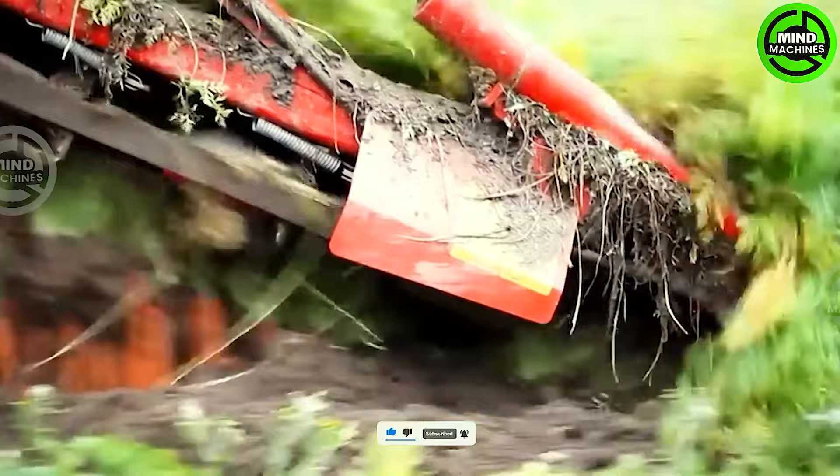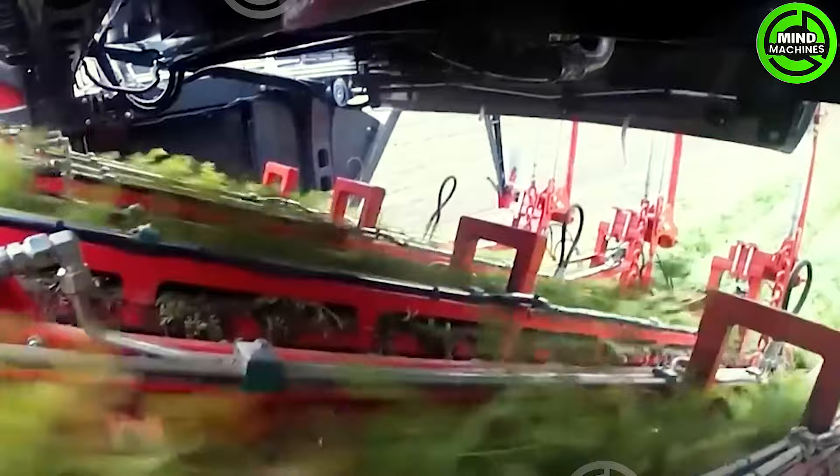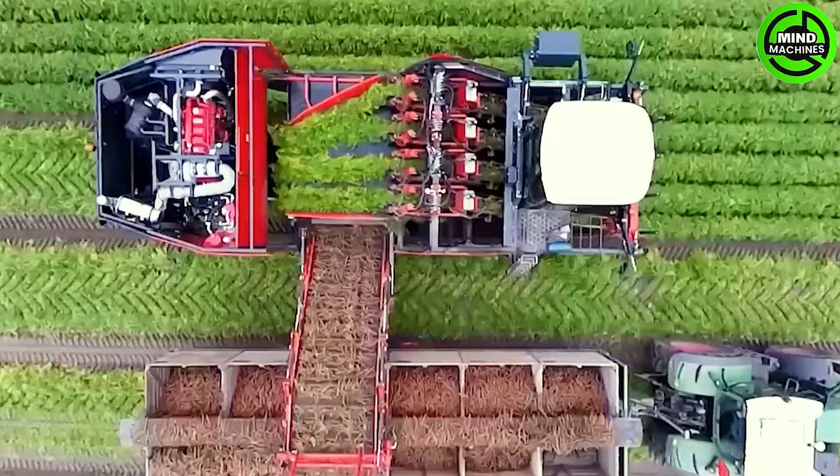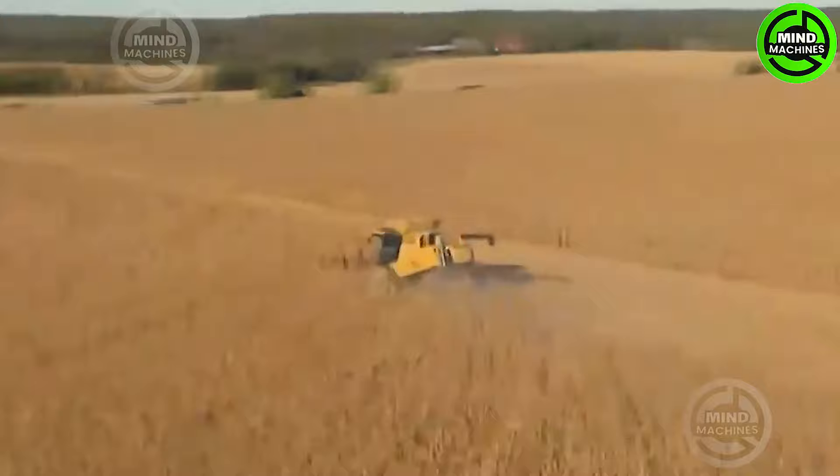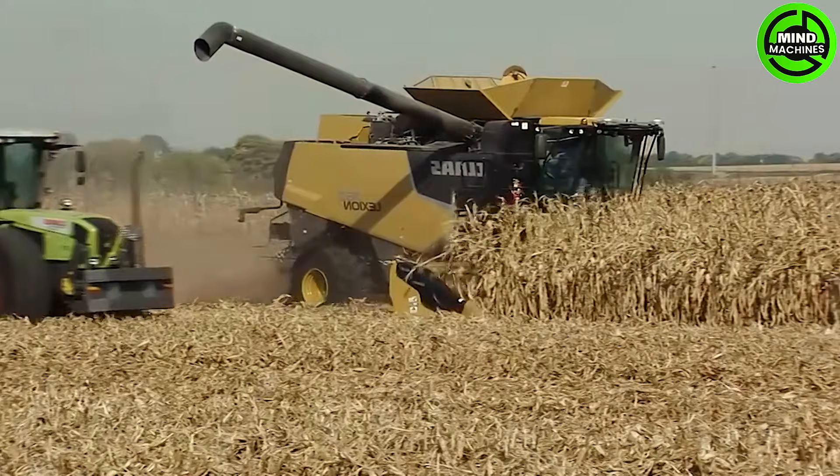This high-capacity machine processes 120 tons of carats per hour while maintaining minimal impact on the crop and soil, harvesting corn kernels efficiently. Witness the impressive speed and precision of this corn harvesting machine.